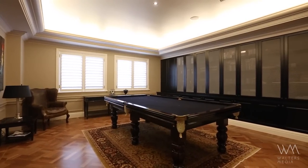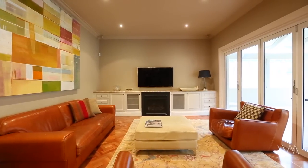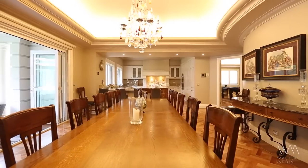Capitalising on the solid double brick and concrete construction, the current owners have personalised the home by applying incredible attention to detail and superb craftsmanship. It is the proportions of this beautiful home that will really catch your attention.